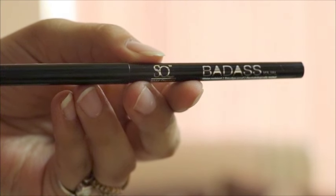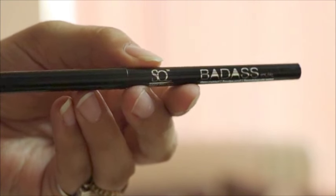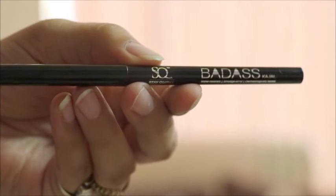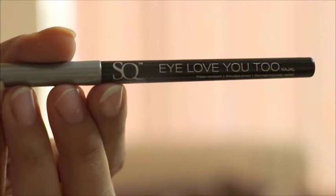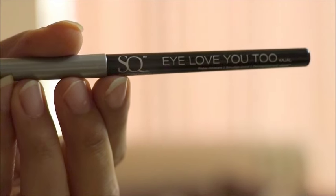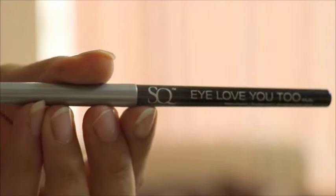The Stakewithki Badass eyeliner has an MRP of 125, and the Stakewithki I Love You True eyeliner has an MRP of 199. The eyeliners are available on purple.com and also on other websites. The MRP is 125 and 199, but you can get them at a lower price.